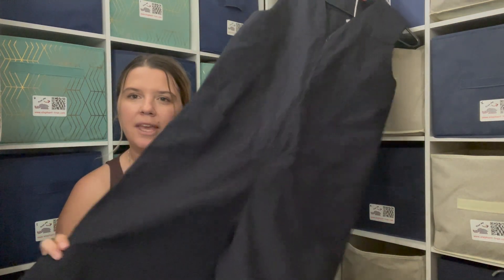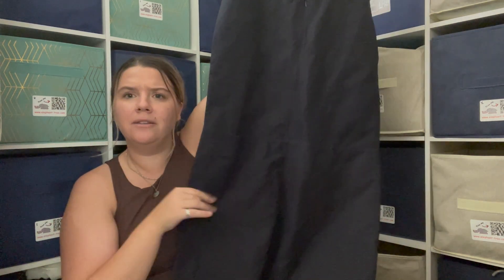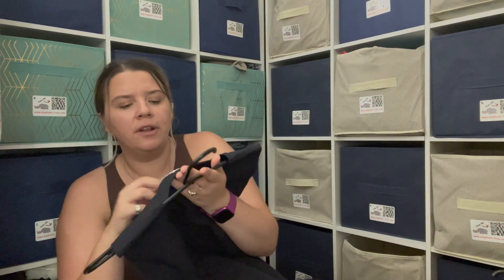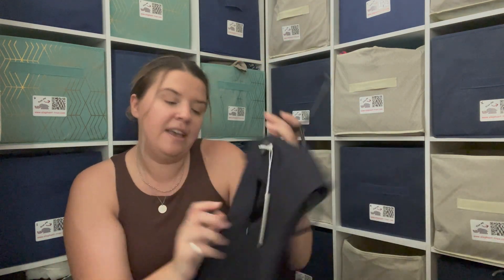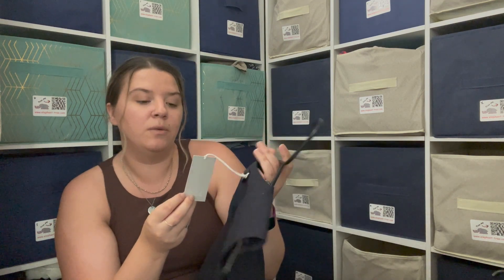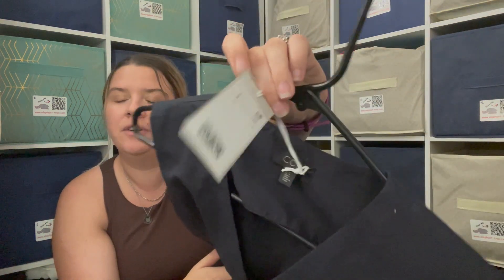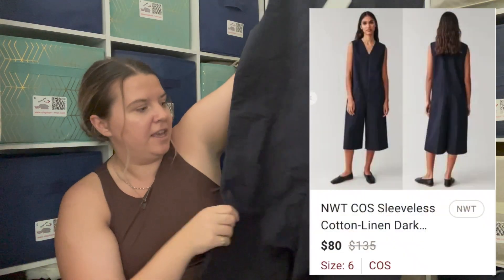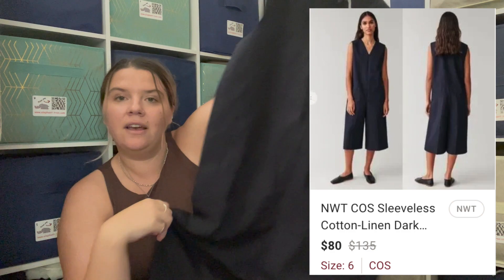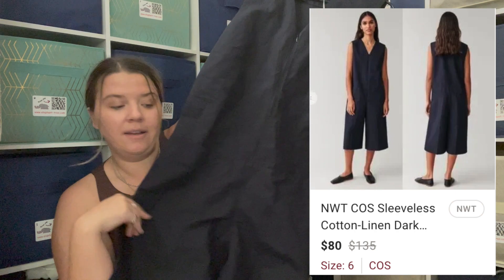This is a brand I don't usually pick up because I haven't had the best luck with it, but I know it's expensive. It's actually a jumpsuit — or like a play suit, oversized. The brand is COS, size six, and it was new with tags, which was probably the biggest reason I bought it. Originally $135 and yeah, really cute — dark navy color. I've gotten good attention on it and the model photo is cute. I'm excited about that one.